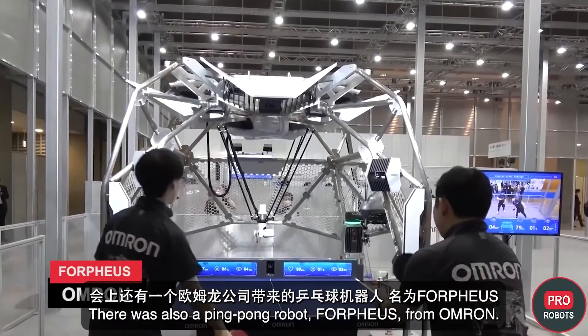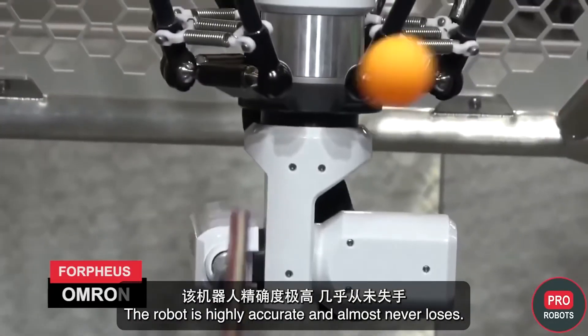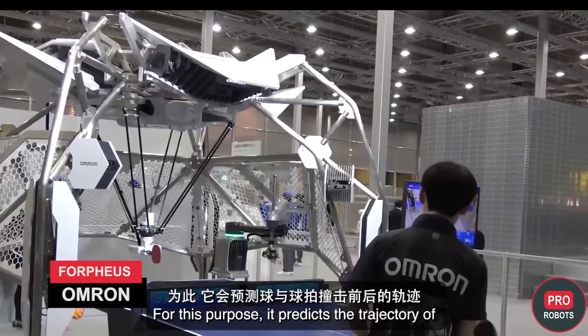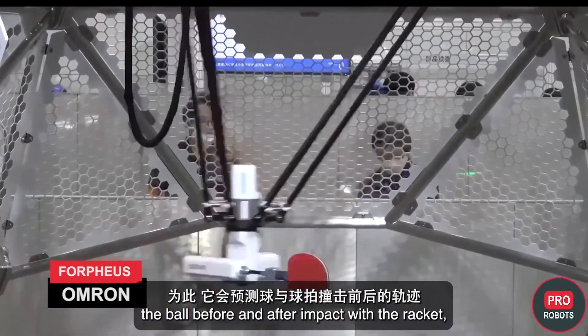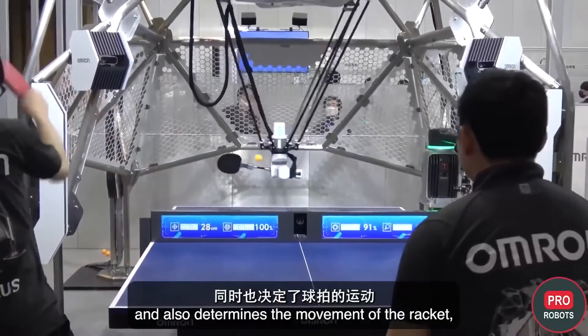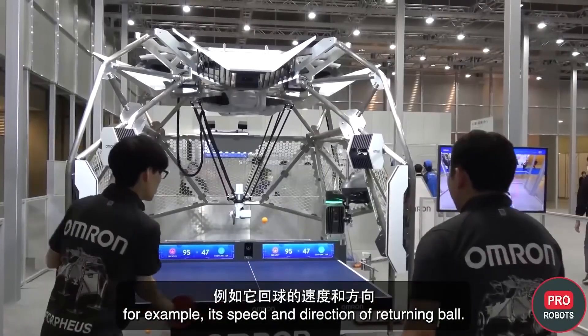There was also a ping-pong robot, Forfeus, from Omron. The robot is highly accurate and almost never loses. It predicts the trajectory of the ball before and after impact with the racket, and also determines the movement of the racket — for example, its speed and direction of return.